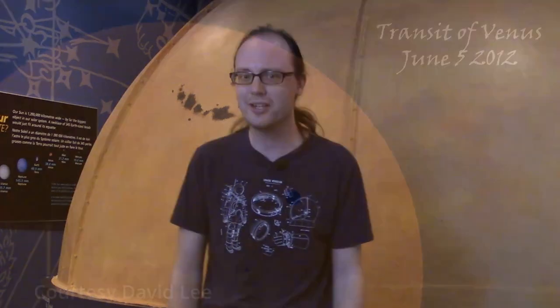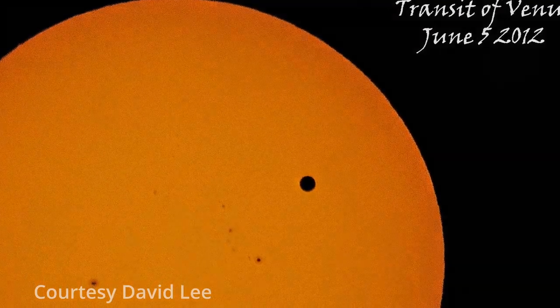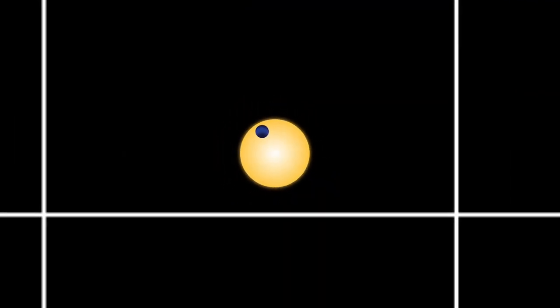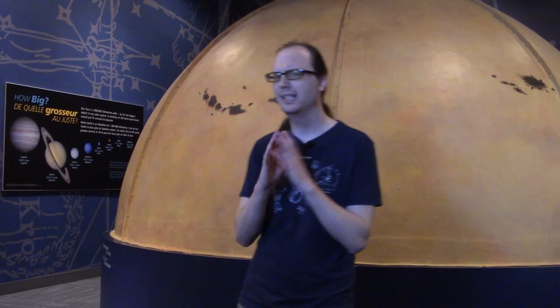Of course it does — it just blocks very little. Using telescopes designed for viewing the sun, one can occasionally see Venus as a dark circle moving across. This is called a transit. The same thing can happen with Mercury, but it appears as a much smaller dot. For these planets we can still see their shape and determine what they look like. But for exoplanets, when the star is really far away, all we see are some pixels and all we can tell is how much total light we are seeing. The key to detecting an exoplanet lies in the changes in the amount of light we see from the star.